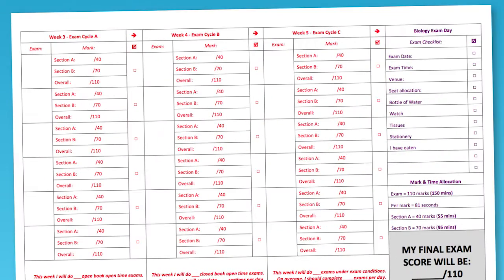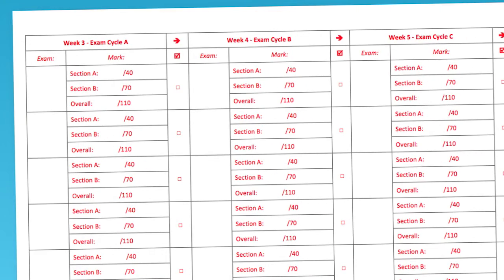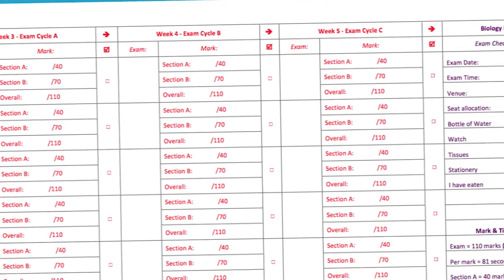Weeks three, four and five are all focused on exams. I'll show you how the very top students prepare. I'll show you exam room tricks, and I'll even go through last year's exam and pick apart each question to show you how to get the perfect answer.